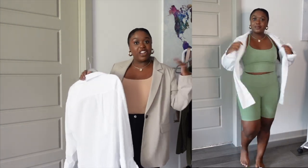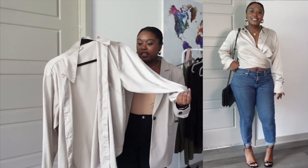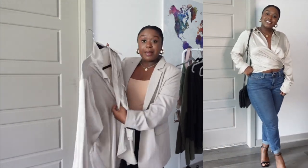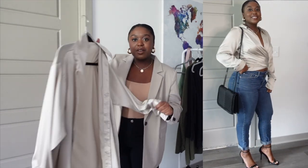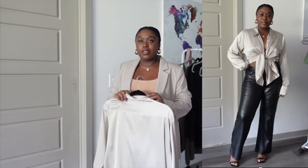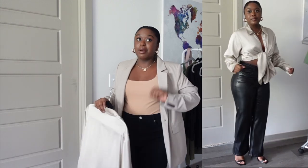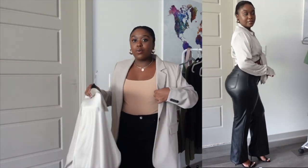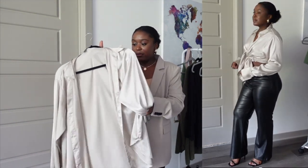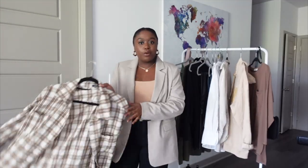Another button-down I really like, also from H&M, is this one. It's a little more of a silky champagne color and I feel like it's a little more elevated than the white one. I sometimes wear this one tied or hooked into my belt loops for a cool look, and I'll also wear it tucked in or as a jacket — it really just depends on the vibe.